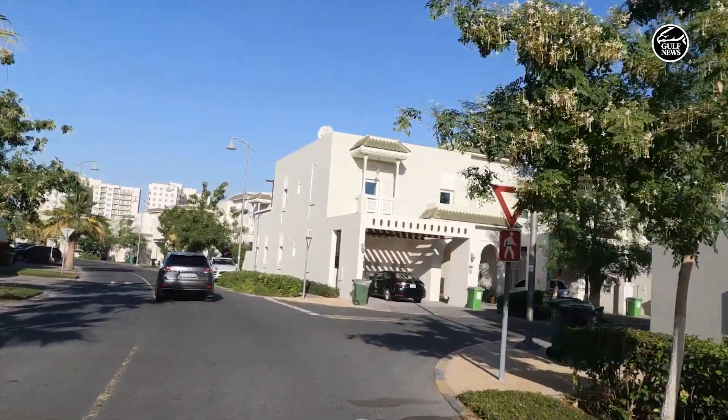We moved into Al Furjan in 2021 and I'm delighted to share with you the wonders of Al Furjan. Al Furjan is more than a residential area — it's a vibrant and popular community in Dubai. We have major highways in the UAE directly accessible and convenient access to public transportation and the metro station.